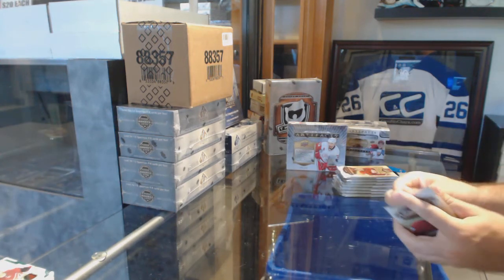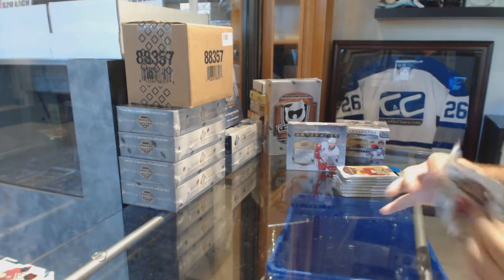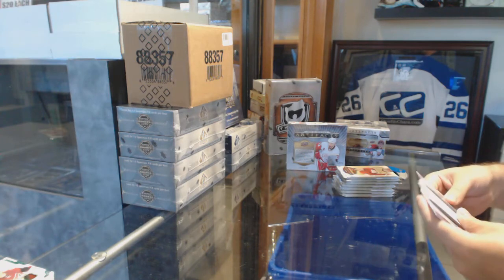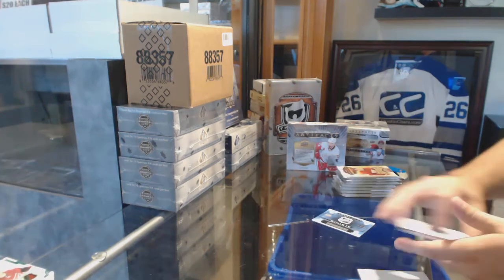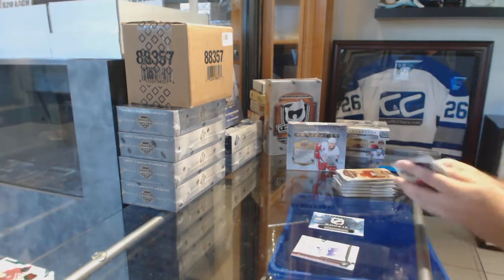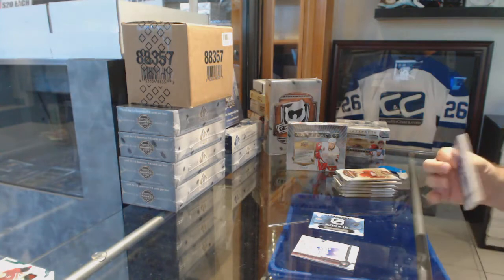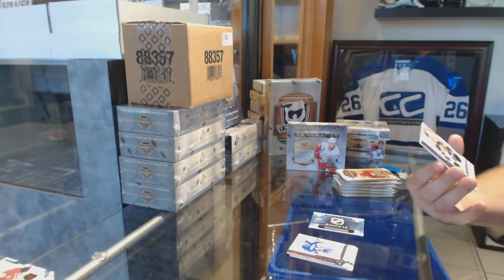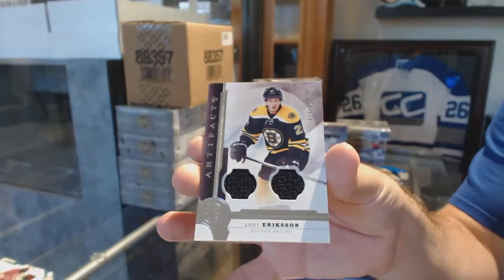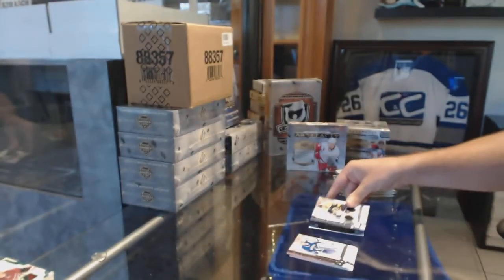They had to load it up because that was pretty much one of their last products, to be fair. Rookie Redemption Wild Card 213 — so if anyone wants to look at who that was for 16-17. We've got a dual jersey to $1.25 of Louie Erickson — this guy follows me — for the Boston Bruins.